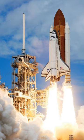On July 4, 1982, STS-4, flown by Ken Mattingly and Henry Hartsfield, landed at Edwards AFB. President Ronald Reagan and his wife Nancy met the crew and delivered a speech. After STS-4, NASA declared the Space Shuttle operational.